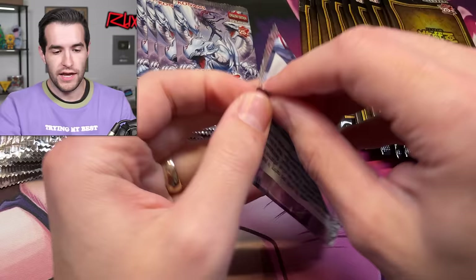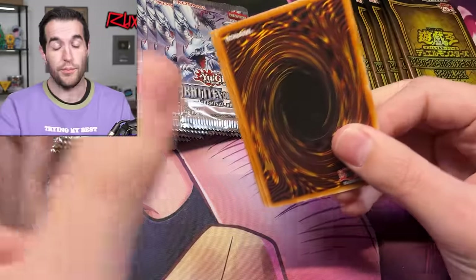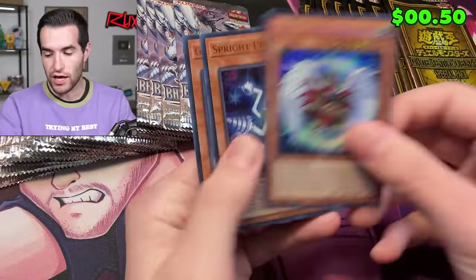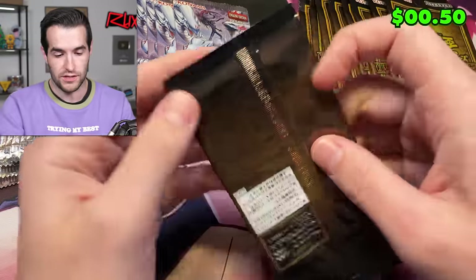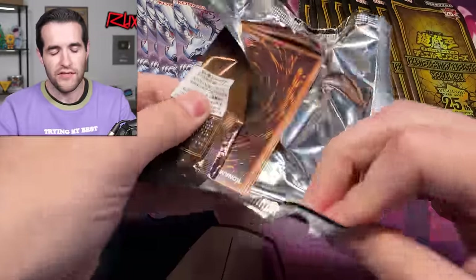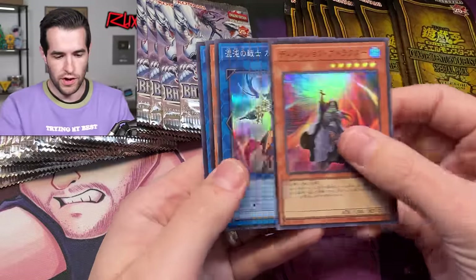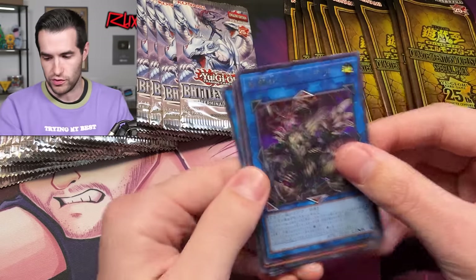There are a lot more packs in an English box than in the Japanese box. So we're not going to be pack tricking everything because we have four boxes plus four Japanese boxes — eight boxes total, a lot of packs. I think there's 10 packs in here, so that's 40 for the English side. Four cards per pack, and you get the Saruja the Skull Dread.